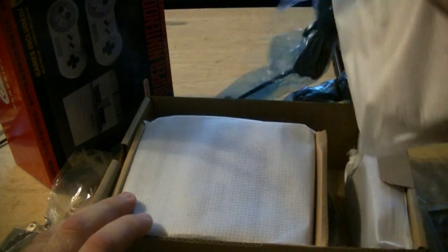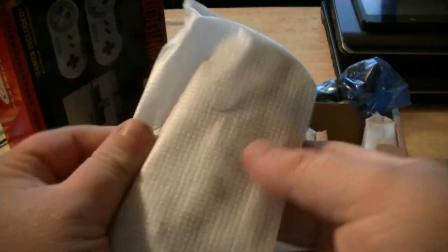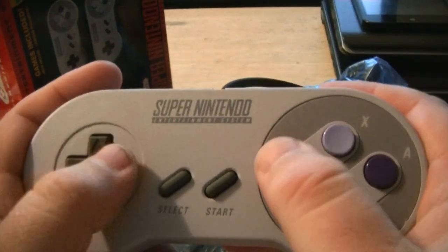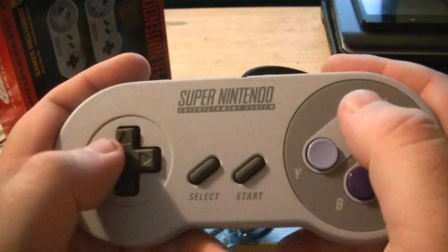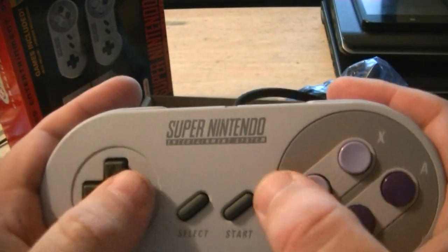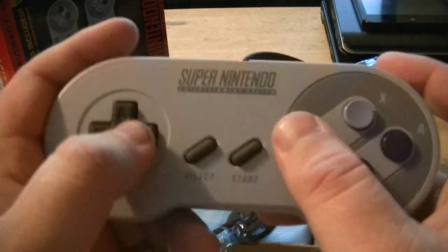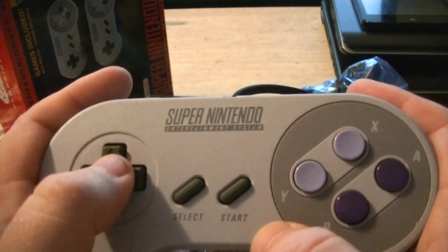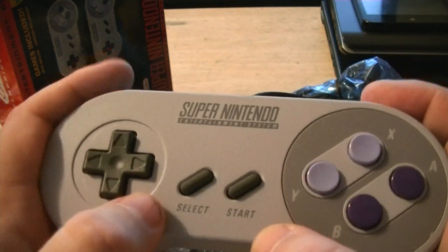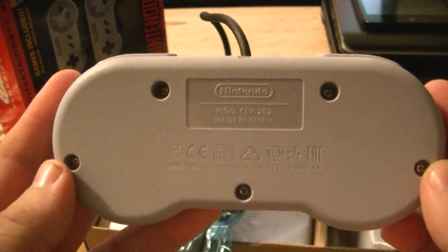That must be the controllers. They actually put about five feet of cord on this time. Feels good — feels just like a brand new SNES controller. Really good d-pad. All the knockoff controllers cannot make a d-pad like Nintendo — I don't know what it is. Like the cheap USB ones you can buy to run on emulators, they're just awful.